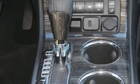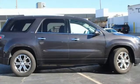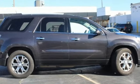GMC, it's not just a vehicle, it's a professional-grade tool. Someone is going to drive this fantastic vehicle off the lot. It should be you. Test drive it today.